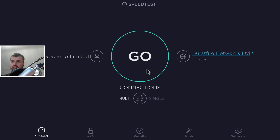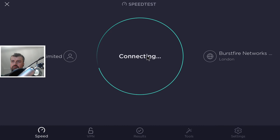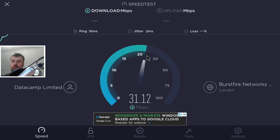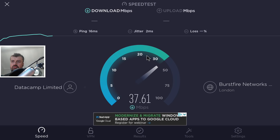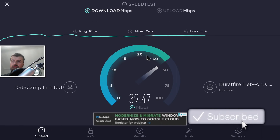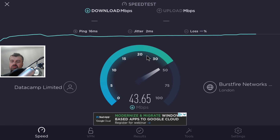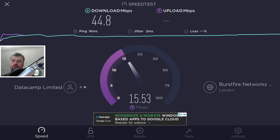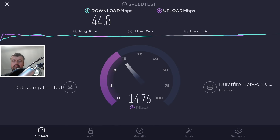Let's do a quick speed test on this device without any tweaks. On the Nvidia Shield Pro we're getting around 35 to 40 meg, which isn't very good at all. For HD streaming you need around 20 to 25 meg, so we'd be fine, but ideally we want to get as much speed as possible.